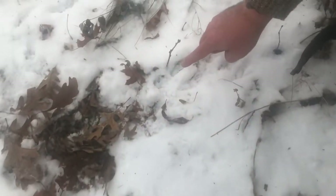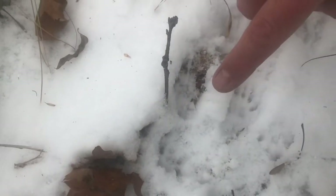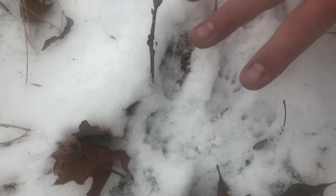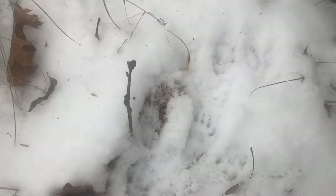Now let's move right up here. This track is the front foot — it looks like front right to me. You can see how it's kind of roundish, with a star pattern. It's got four little dots for the palm pad, and these toes have big long claws for digging in and grasping the bark as they climb.